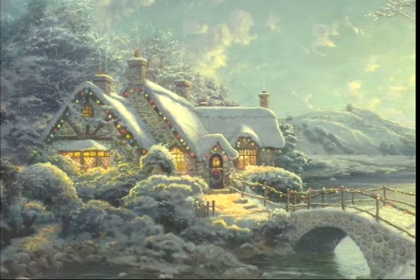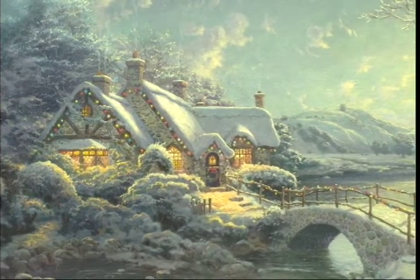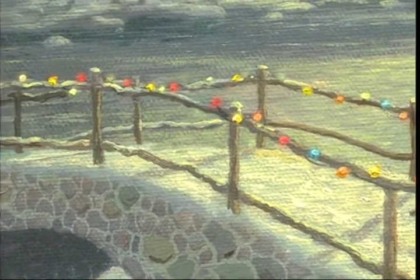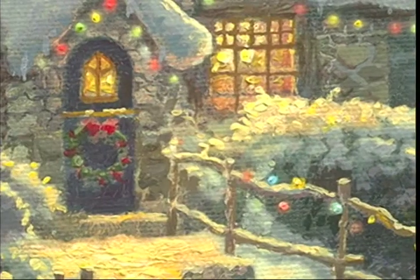People often say they can step into my paintings, and this one is really one that invites you in. You step along that snowy pathway and imagine yourself crossing that footbridge and stepping up to the cottage, perhaps knocking on the door. You would be welcome in a cottage like this.